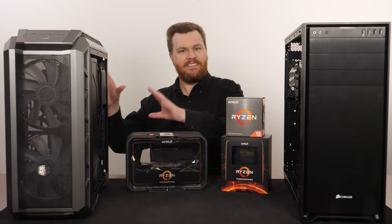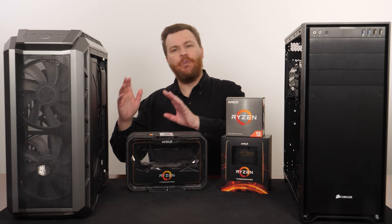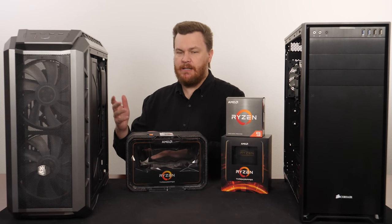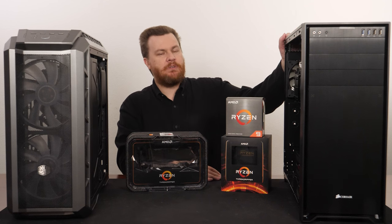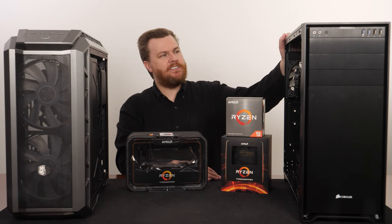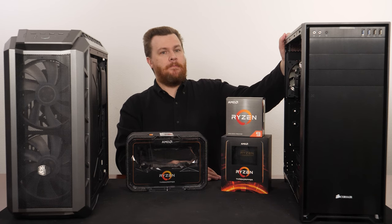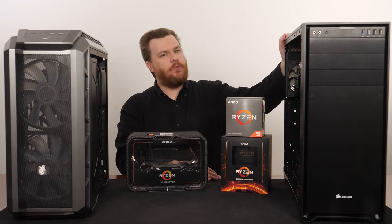Zen 1 and Zen Plus-based Threadrippers are really slow on a per-core basis at this point, even if you can find them cheap. And the Zen 2-based Threadrippers — the 32 and 64-core chips might make sense to a very tiny percentage of people, but they're really expensive and they really just don't make sense.